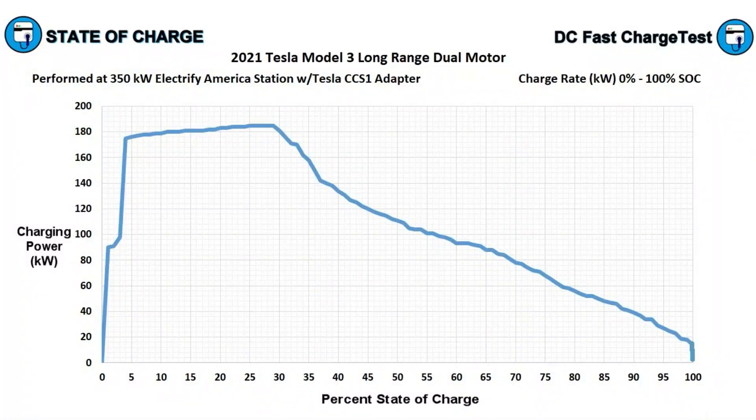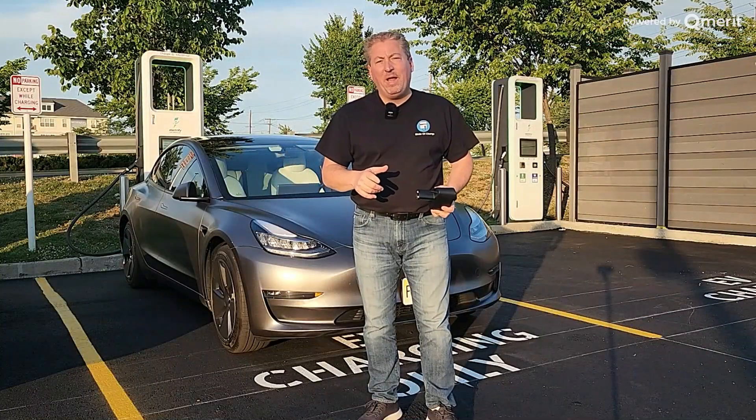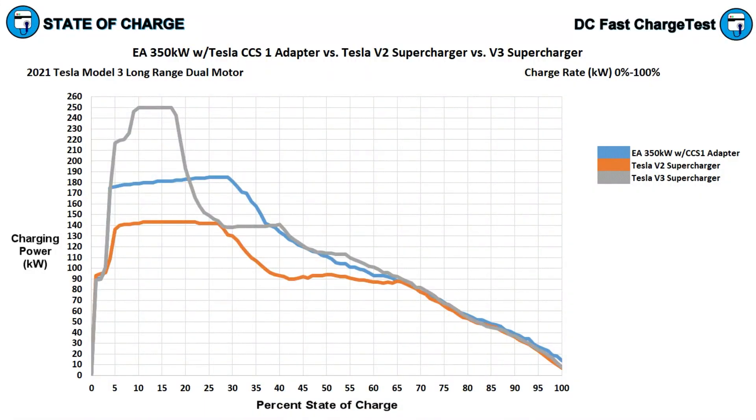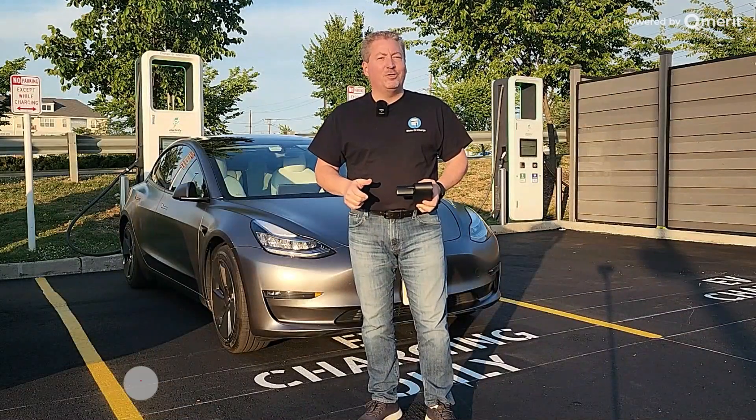We're going to map out the whole charging curve and then compare it to my full zero to 100% charging sessions on a V2 and V3 Tesla Supercharger.